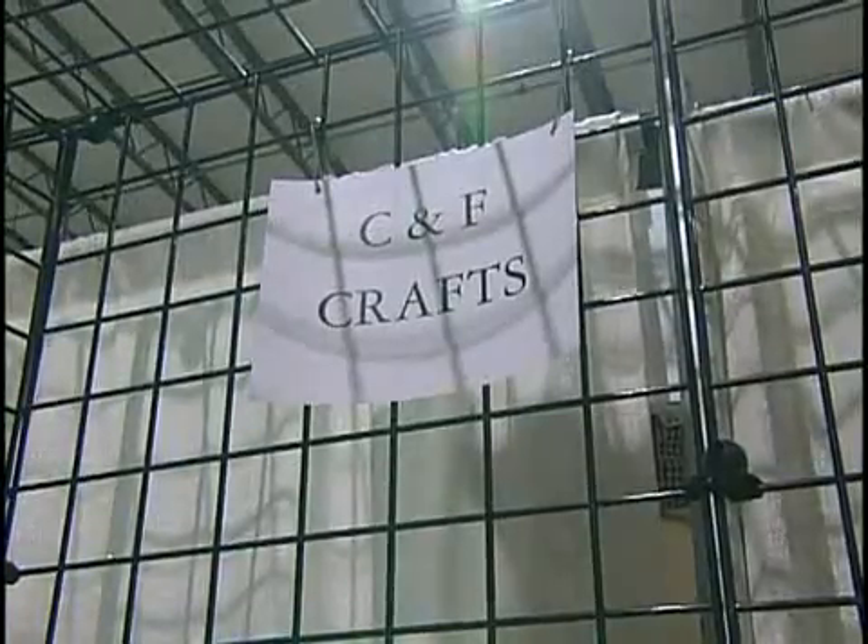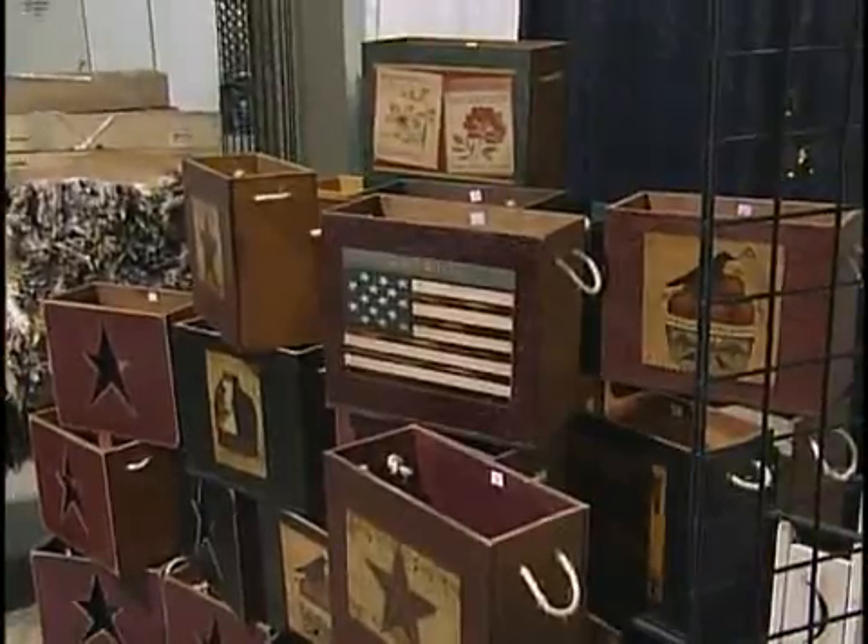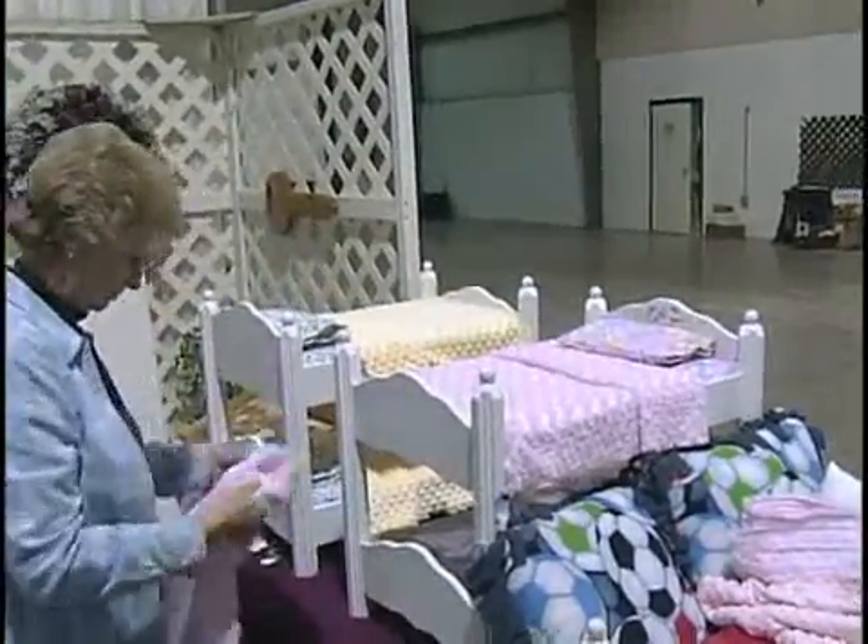And how many vendors will be here? We have 85. You know what's nice about that? It's all under one roof. You don't have to travel all over creation. Everything is right here — your one-stop shopping.